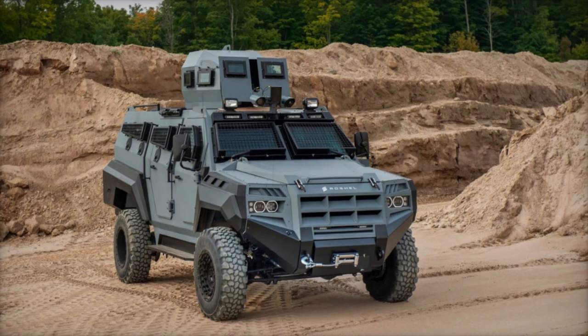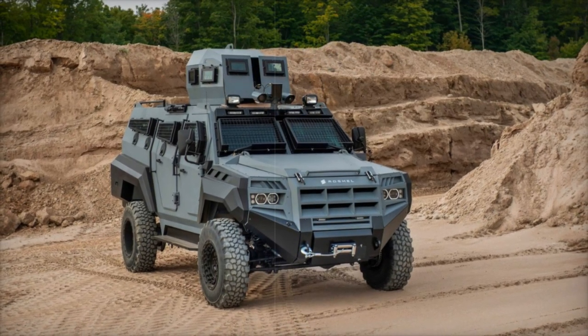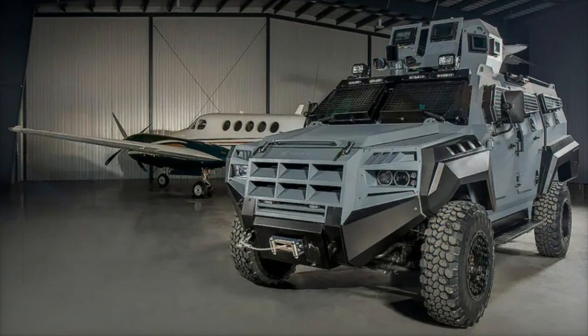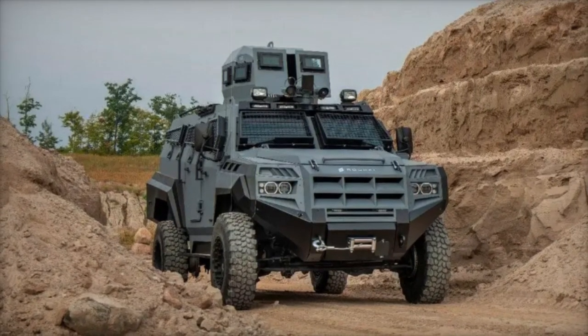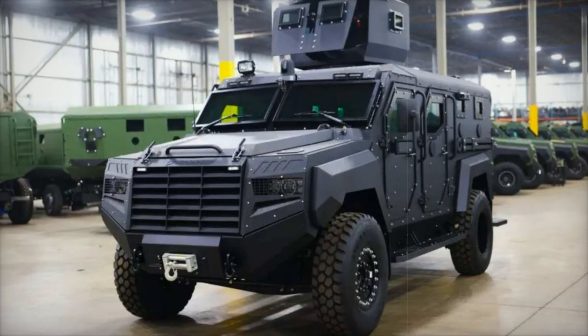The Roshell Senator stands out for its effectiveness against the Russian first-person view FPV drones, which have become increasingly prevalent in modern warfare. These drones are equipped with cameras and can carry explosive payloads, enabling them to strike personnel and vehicles with deadly precision. The Senator's robust ballistic protection, including its reinforced windshield, allows it to withstand direct drone attacks, making it an indispensable tool in the face of these aerial threats.